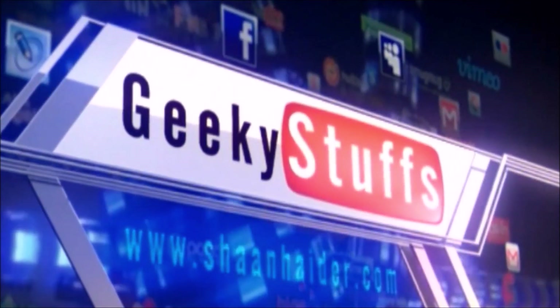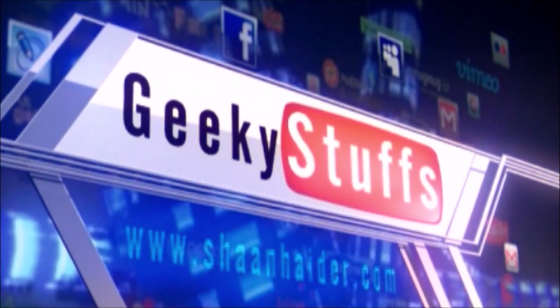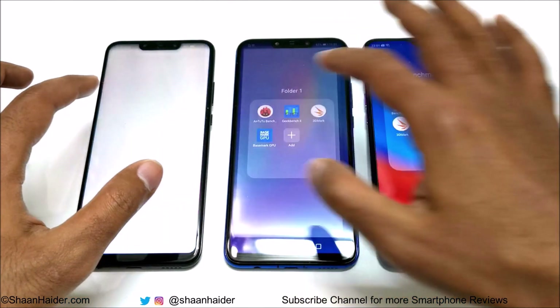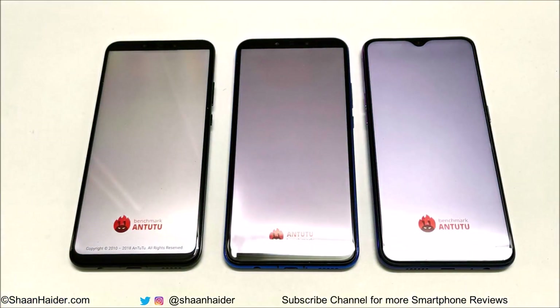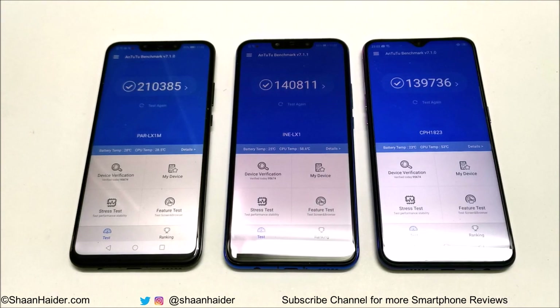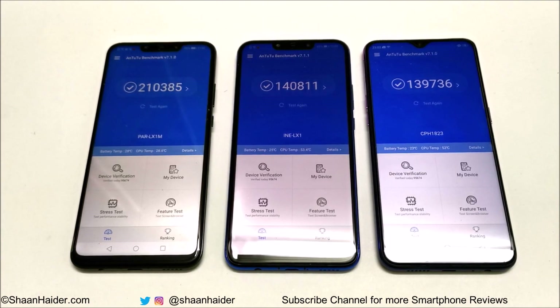So first of all let's start with AnTuTu, one of the most popular benchmarking applications. Here we go: Oppo F9 scored 139,736; Nova 3i or P Smart Plus scored 140,811; and Nova 3 scored 210,385.